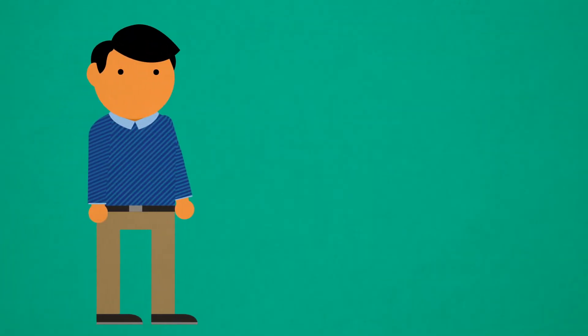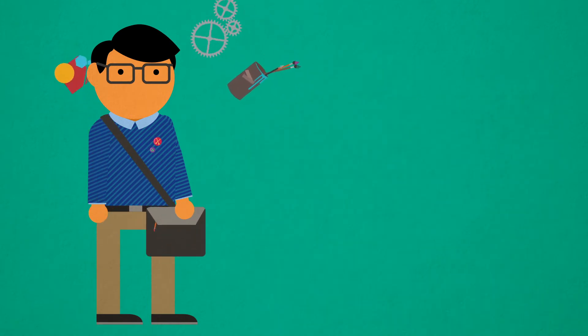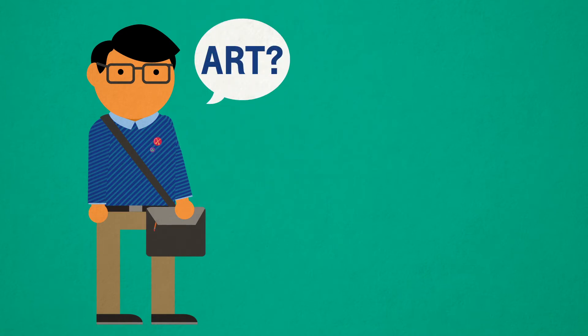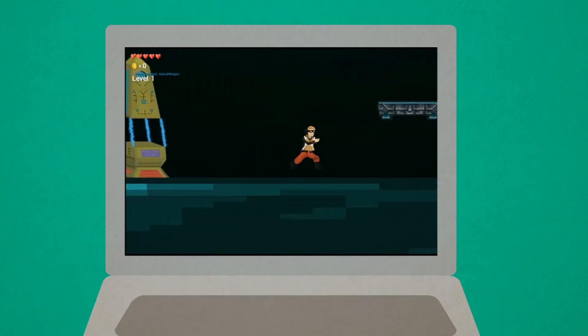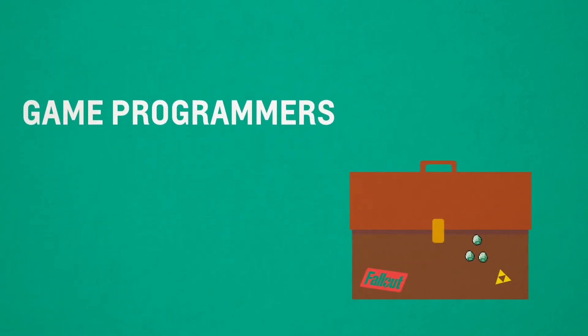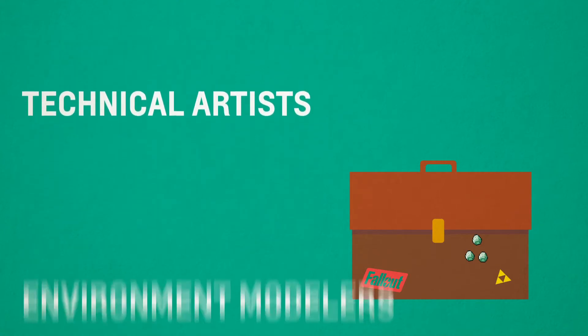The Game Development and Design major prepares students to become technically sophisticated developers, conversant in the technical minutia of the three broad areas of game development — art, engineering, and design — with a clear strength in a student-selected specialization in one of these areas, while also allowing students ample opportunities to express their creative impulses in original game productions. Students who complete the major are well-suited to careers as game programmers, technical directors, technical artists, and environment modelers.